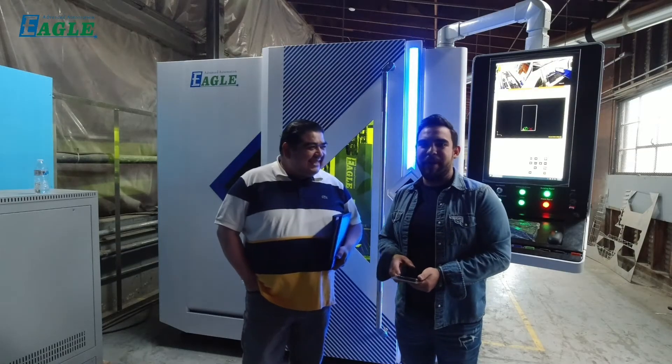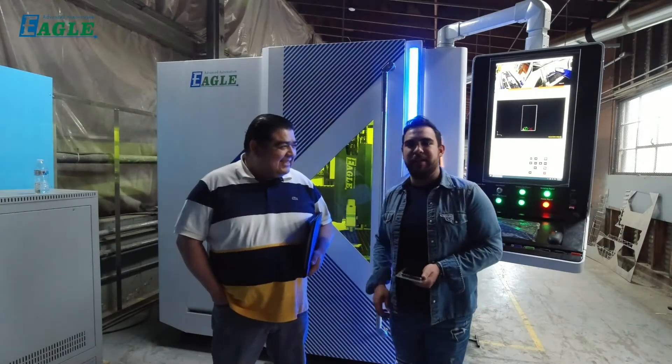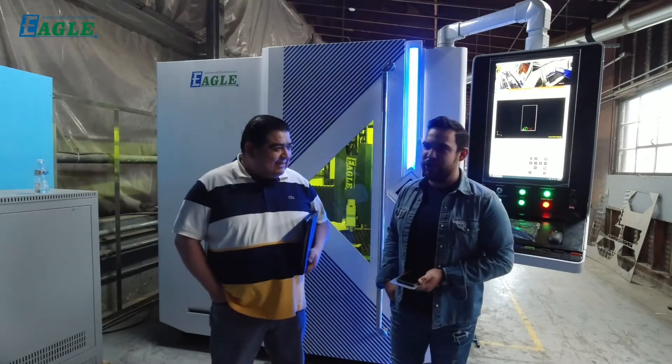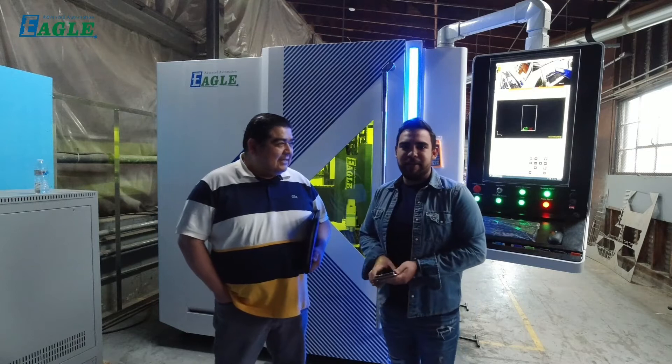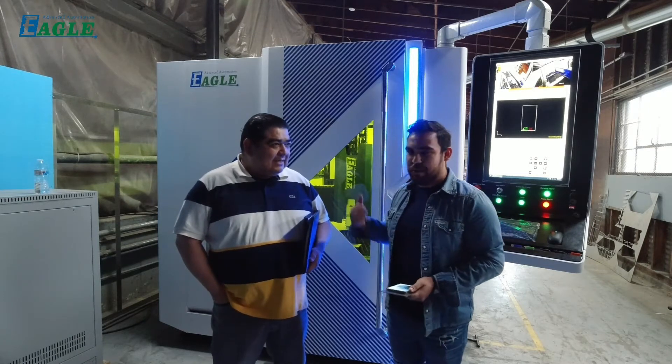Hello, good afternoon to everyone. Today we start here in Salinas, California in North Counting Machine Shop with Lorenzo. They take this big toy so we can start doing some questions to them.